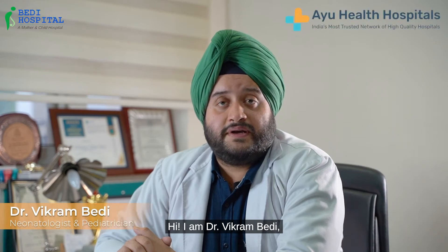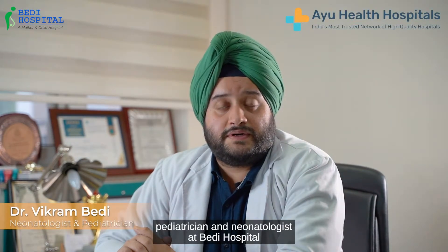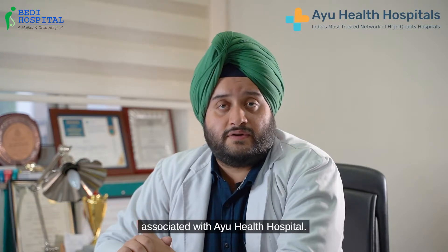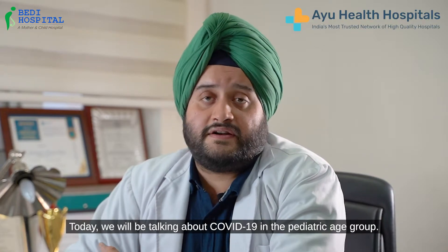Hi, I am Dr. Vikram Bedi, Pediatrician and Neonatologist at Bedi Hospital associated with IU Health Hospital. Today we will be talking about COVID-19 in the pediatric age group.